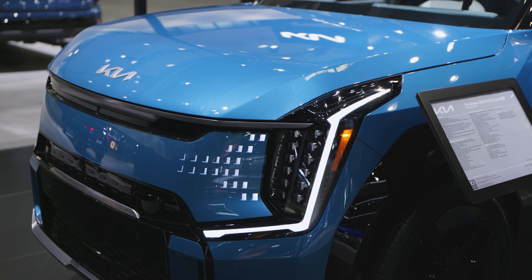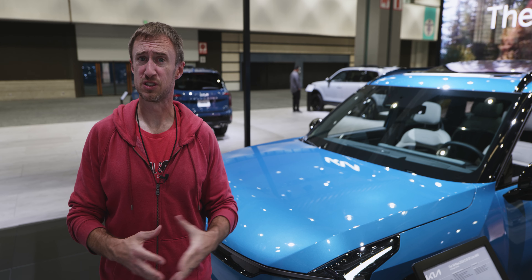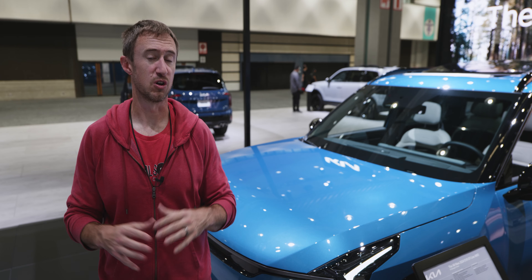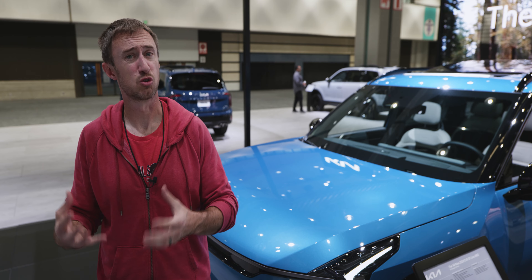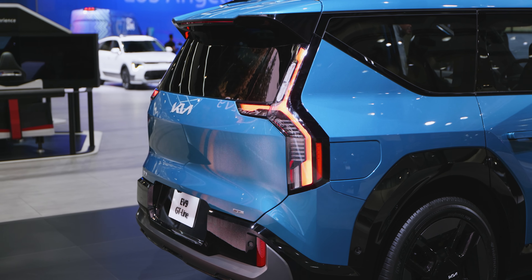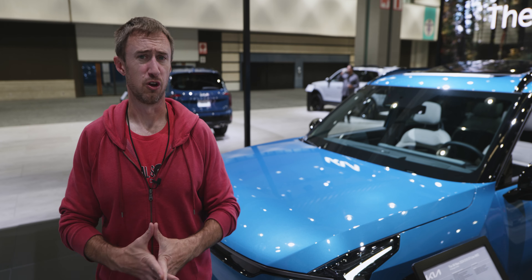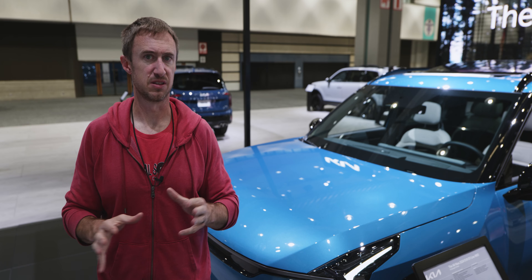Regarding range and the powertrain, there's good news and bad news. The good news: this makes 379 horsepower and 516 pound-feet of torque, and with the all-wheel drive system it gets to 60 miles per hour in four and a half seconds. It's also on an 800-volt architecture and can recharge from 10 to 80 percent in a claimed 24 minutes. Kia and Hyundai's claims are generally pretty accurate, so that's believable. It can also accept up to 350 kilowatts on a fast charger.